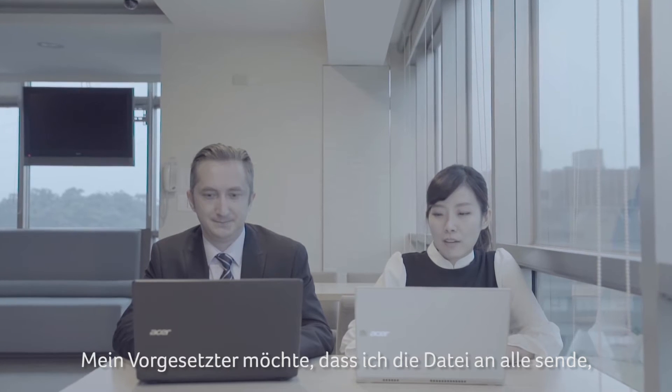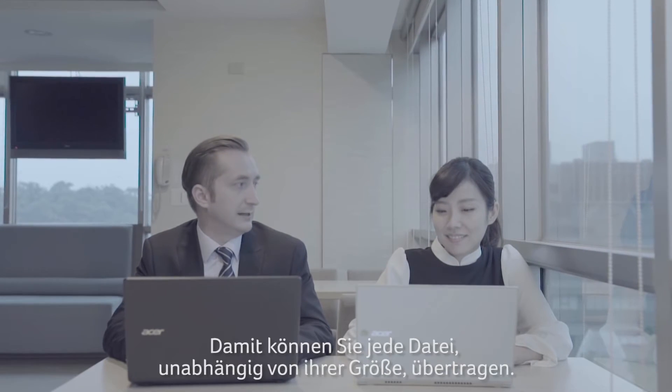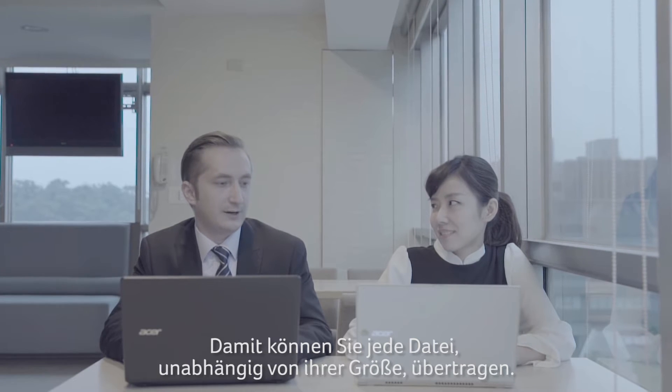My boss wants me to send out a file to everyone, but my cloud storage is full. Have you tried AB Files? It lets you transfer any file no matter how big.